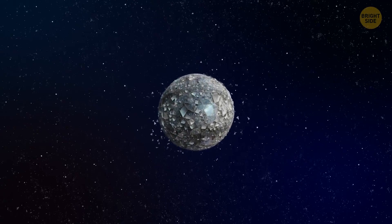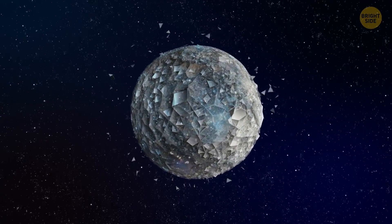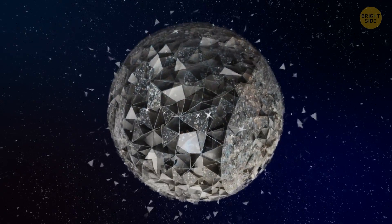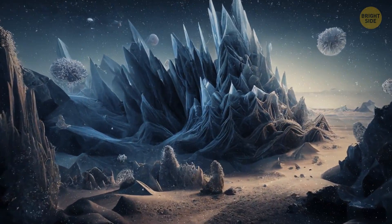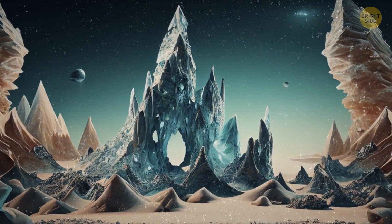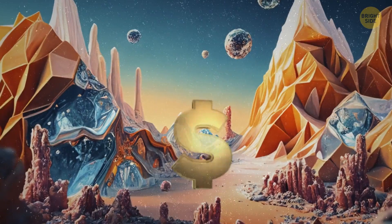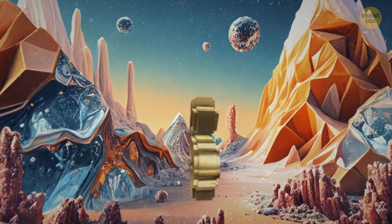In the vast expanse of the universe, there are planets unlike any we've seen before — planets with a treasure trove of diamonds. What mysteries do these sparkling worlds hold? What do they look like? And most importantly, just how much would it all cost? Let's find out.